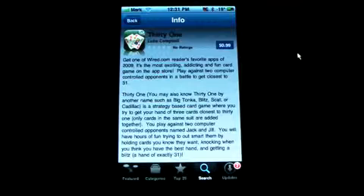So this is the app store and this is where you can get the app. It's 99 cents at the app store and this is an app that I play all the time. It's an addicting game.